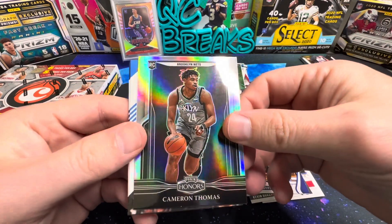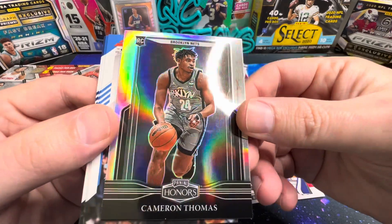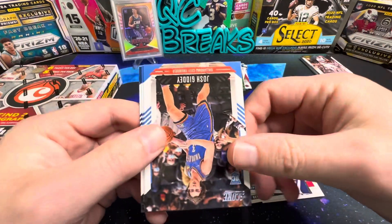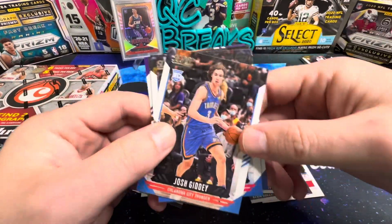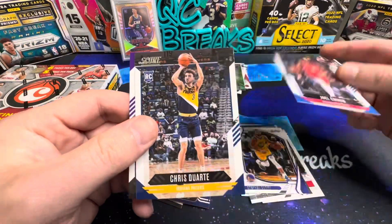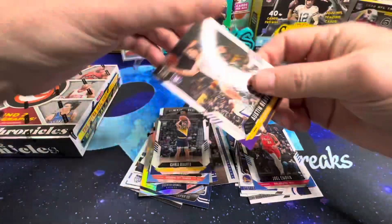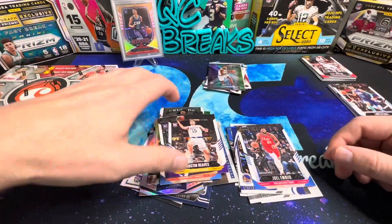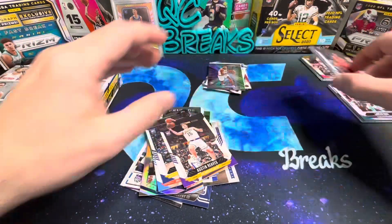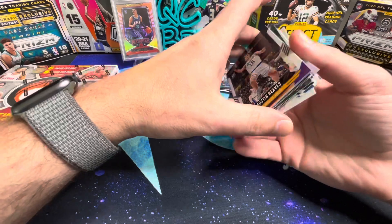Penny Hardaway and Cam Thomas — that's a cool looking card. Score cards to wrap up the second hanger: Josh Giddy, Joel Embiid, Chris Duarte, and Austin Reeves. That'll wrap it up and we'll move on to the hobby box.